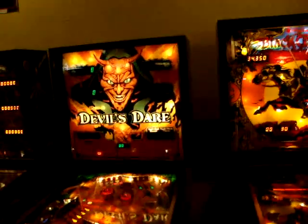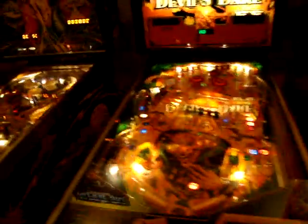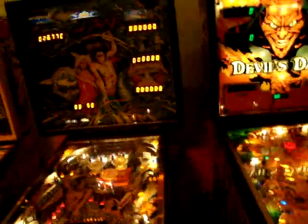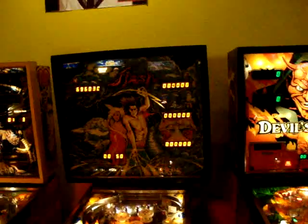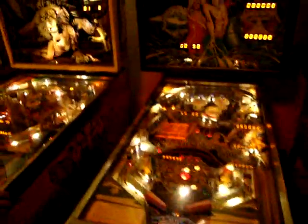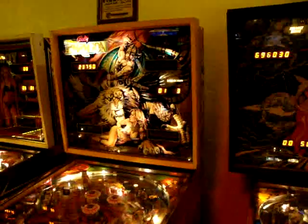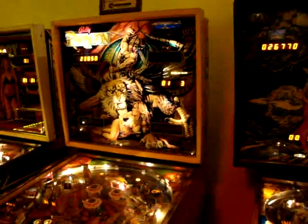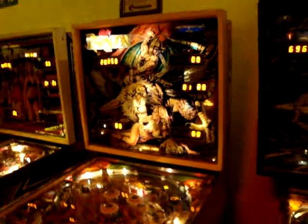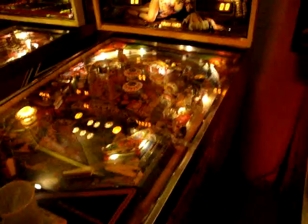Gottlieb. Slash by Williams. This one my friend's playing — this is Paragon. The Playboy 1 is broken. Very disappointing. But this one's got some really nice back glass — pretty medieval looking.